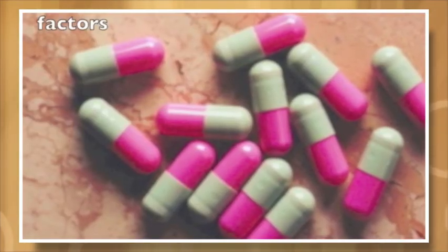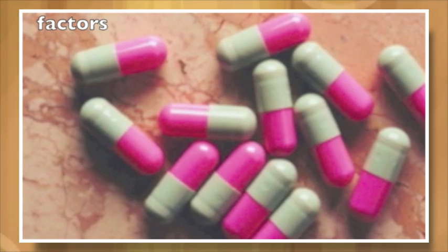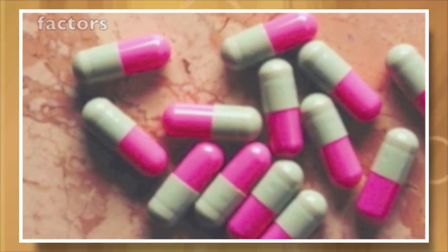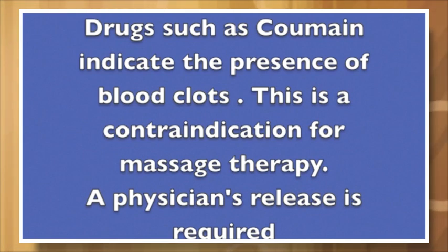The effects of different massage strokes and the goal of the session must all be taken into consideration if your clients are taking medications. Drugs related to blood clotting factors — things like Coumadin and other blood thinners, including aspirin — are a contraindication for massage therapy because we are increasing blood and blood pressure. A physician's release is required if a client is on this type of drug.